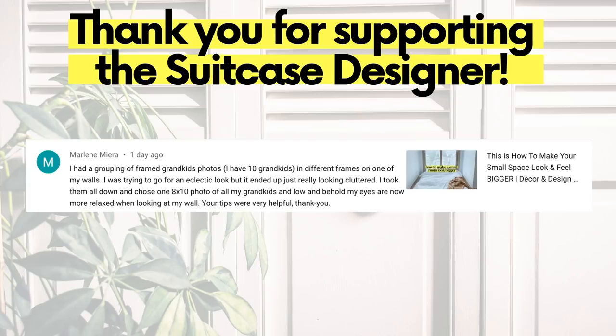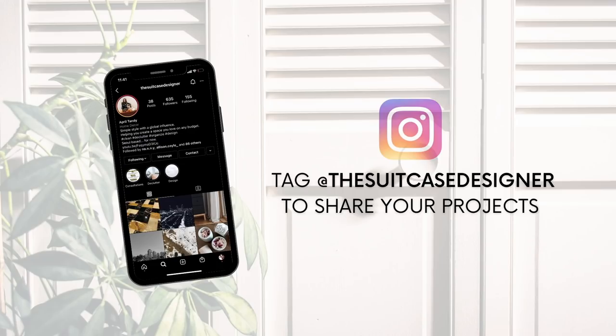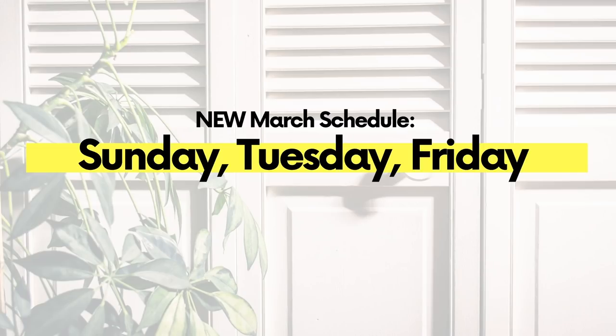This video is by far the most popular one on the channel and I wanted to include this comment today because she tried the tips and they worked. I have used these tips in all of the small spaces we've lived in and I will use those same tips in our new studio apartment. Our TSD project spotlight goes out to this art closet — after she took the time to get it organized she's already feeling so much more creative, and that is exactly what organizing will do. You can tag me at The Suitcase Designer on Instagram.